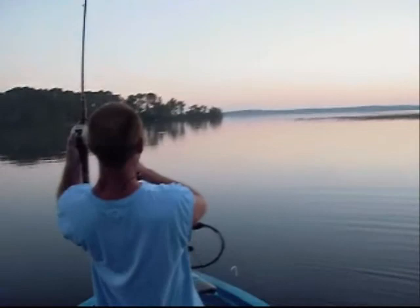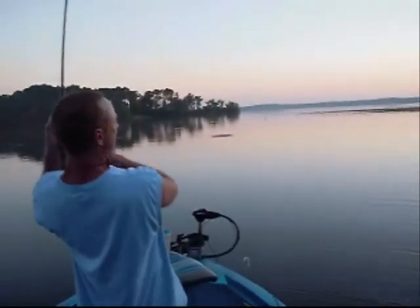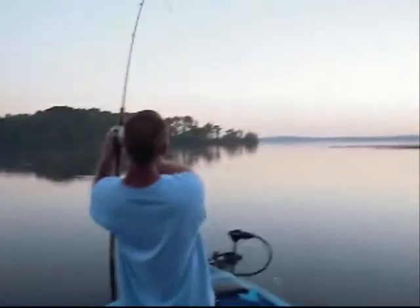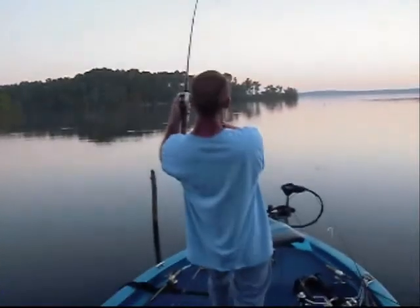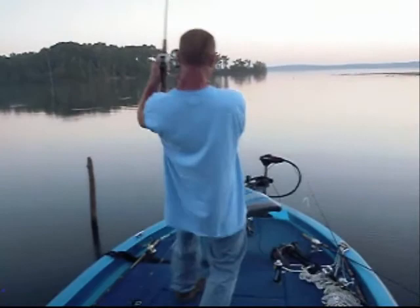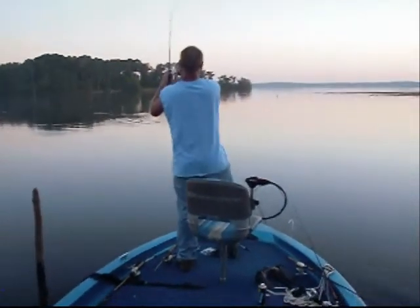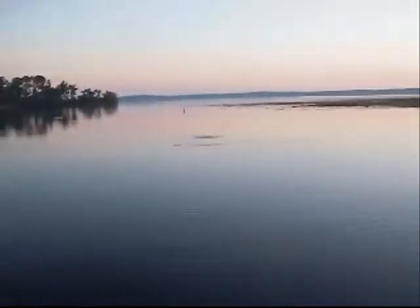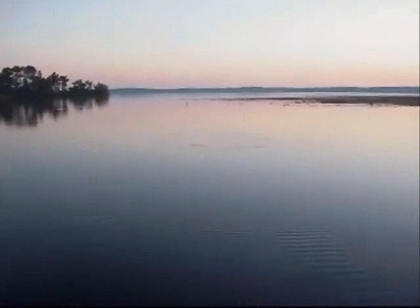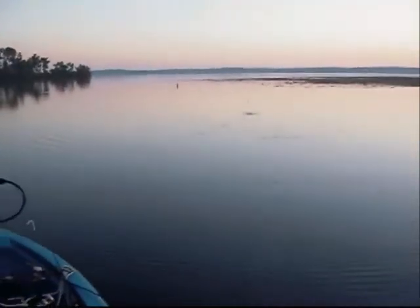Folks, we got a big fish on here. I don't even know what it is - this might be an alligator. It's a big old giant guard. Oh my God, folks - I don't even want to catch him, and he just keeps stripping drag. He's going to spool me, Ken. We got to go after him - keep from losing my best rattletrap. This is where your skills as a fisherman come into play here, folks.